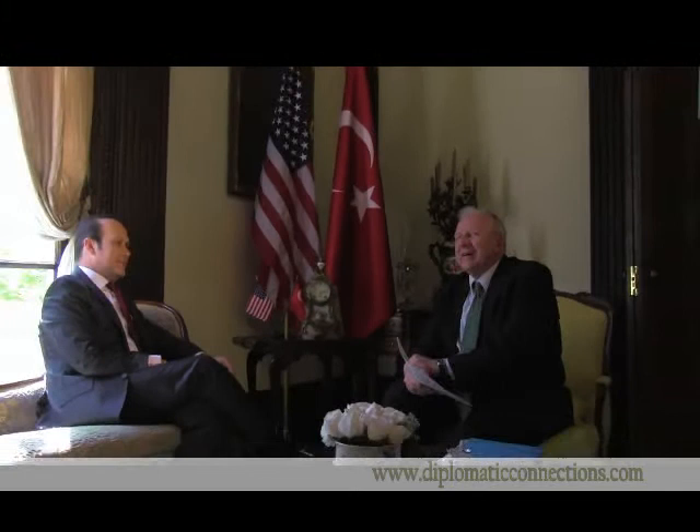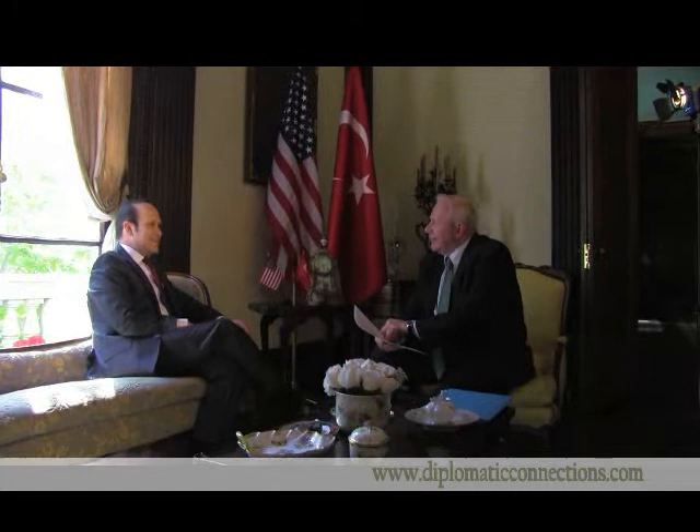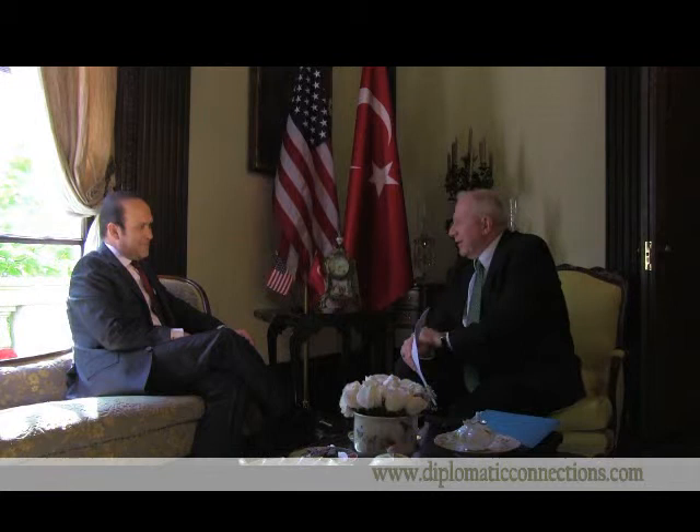Good day, I'm Jim Winship for Diplomatic Connections magazine. We're visiting the Turkish ambassador's residence today, and we're delighted to have as our guest Ambassador Namik Tan, Ambassador of Turkey to the United States — two years now, since February of early 2010. We're delighted to be here and for you to share your home with us. Can you tell us a little bit about the history of the house?